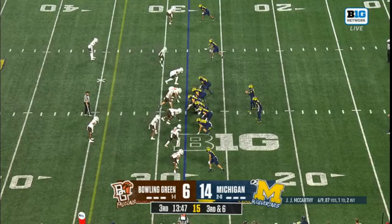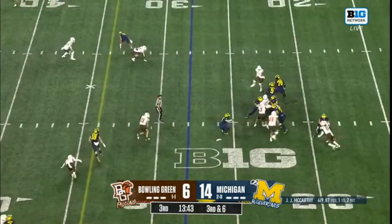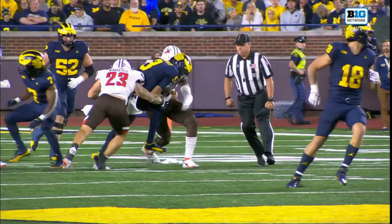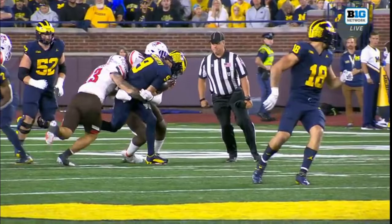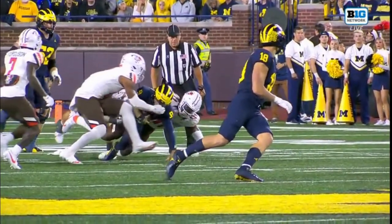Even with the tough first half, let's give some credit — let's take another look at this Bowling Green defense. The team as a whole.